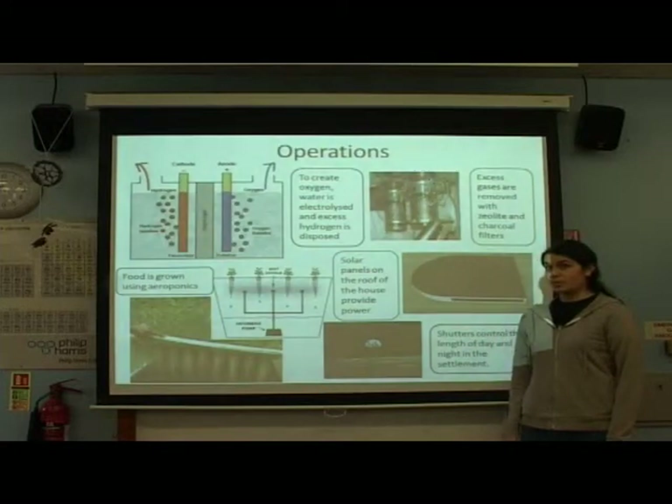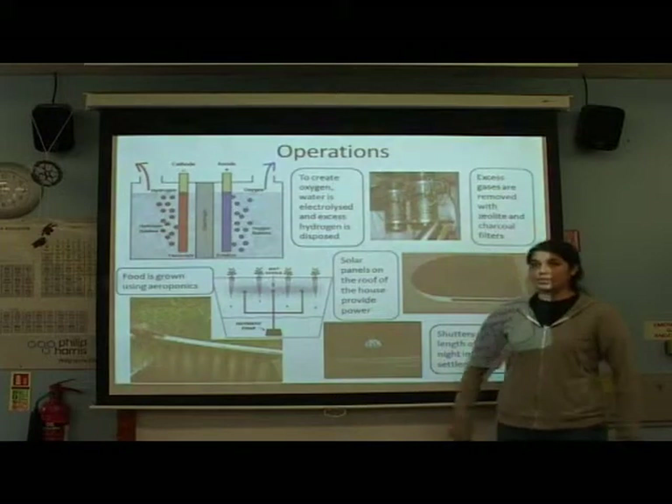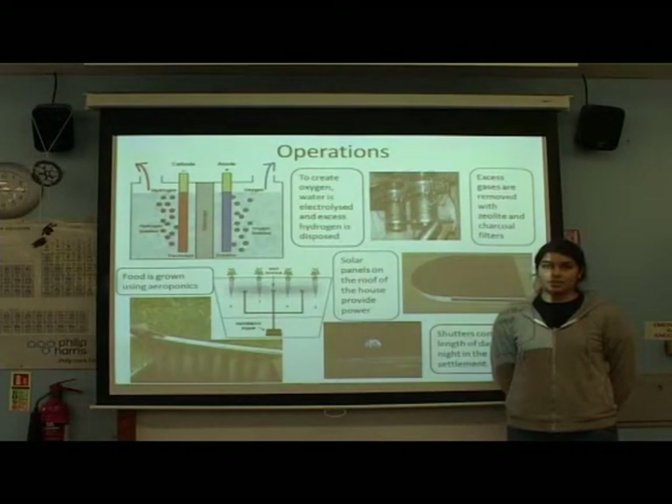Oxygen will be produced using the electrolysis of water, and zeolite and charcoal filters will remove excess gases. We are using shutters to control light levels, so darkness can be created for sleeping residents. Opening the shutters lets in the light from the sun in the lunar day, and light reflected from the earth in the lunar night.